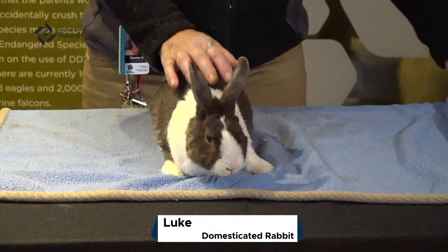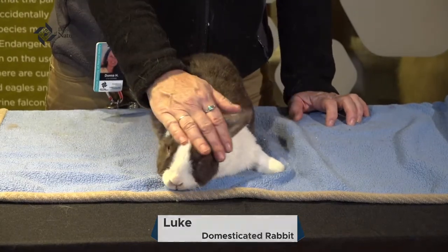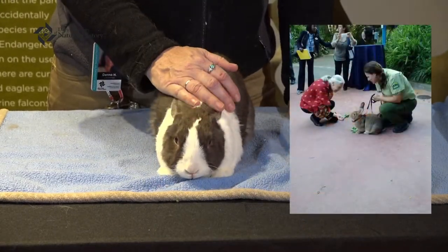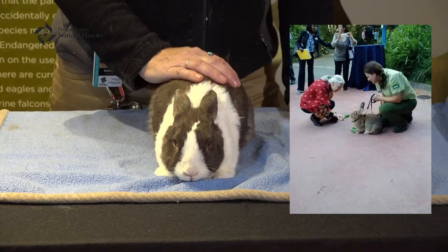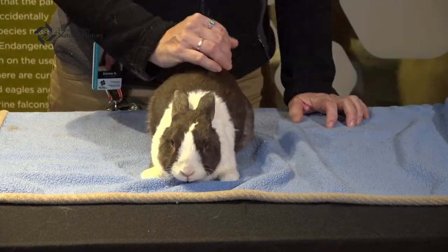We brought him out today because he's pretty adorable, right? I wanted to share him with everyone. I'm a self-confessed bunny hugger — I'm not ashamed to say it. How can you resist that face? We come out and give him lots of cuddles and snuggles all the time.